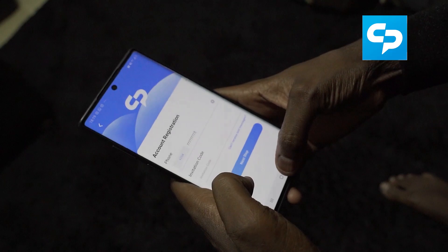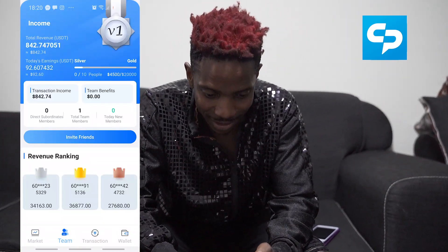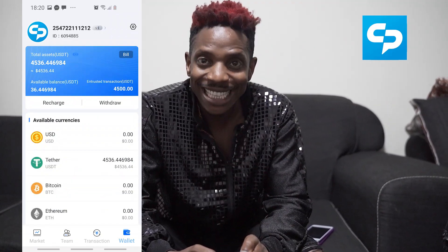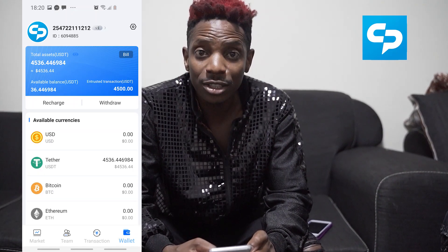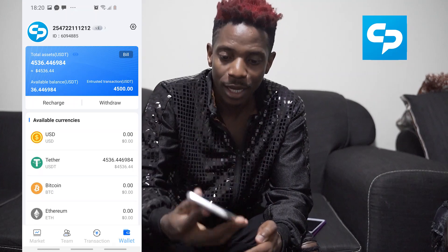You've got a digital pocket or wallet. After you have logged in, your screen will look something like this. Once you go into your wallet, you'll find options for investment. There are available currencies: USD, Tether, Bitcoin, Ethereum, Polkadot, and Litecoin. It gives you all the options to invest.